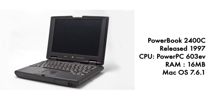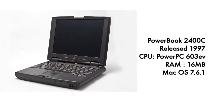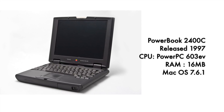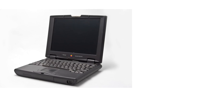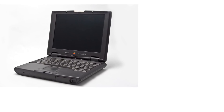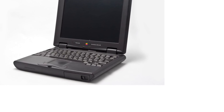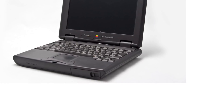The next one that shows up here is the PowerBook 2400, released in 1997. The CPU was the 603ev PowerPC, but the main bump in terms of specs was the RAM — 16 megabytes instead of 2 megabytes — and the Mac OS version was 7.6.1. The trackball has been replaced by a trackpad, and there is no internal floppy drive, which I think was quite revolutionary for a computer of that year. This one came with an external floppy drive that you could add on.